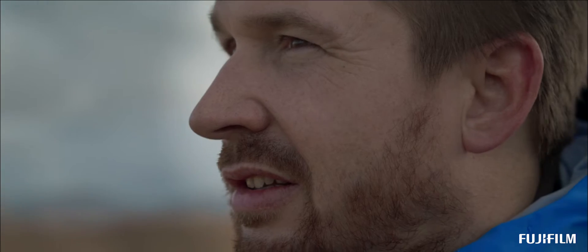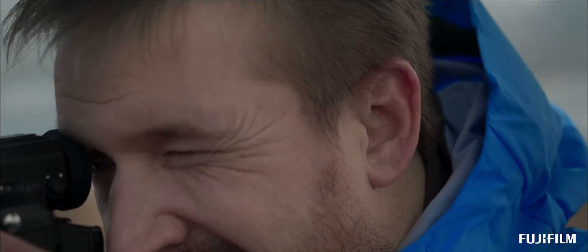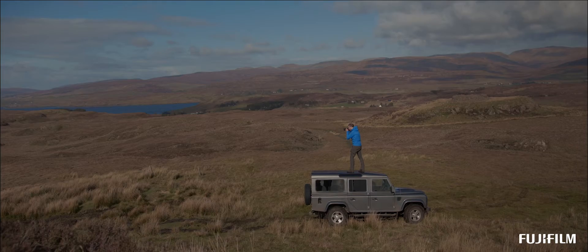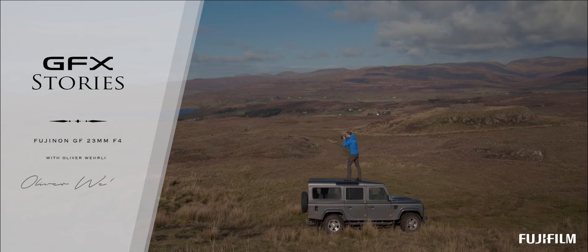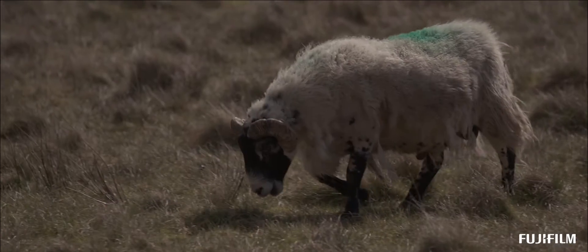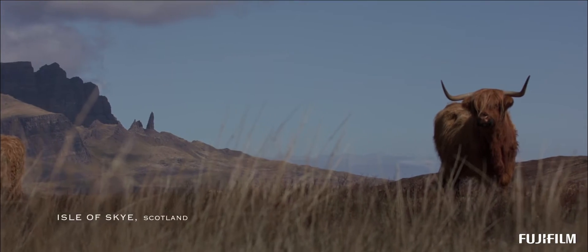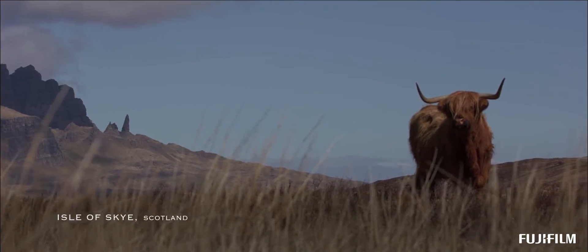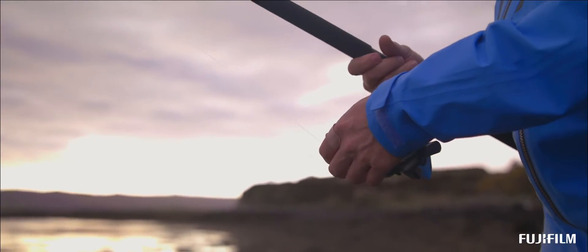I've been interested in photography since I was a child and from the moment I got my first camera I just started to shoot anything that was in front of me. I've always loved the outdoors. As I grew up I spent a lot of time fishing. I find it really peaceful and inspiring. I think this is why I like landscape photography so much, as both are very similar in many ways.